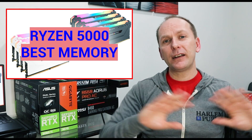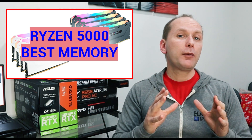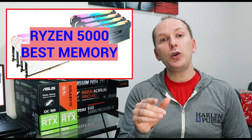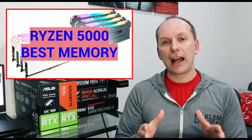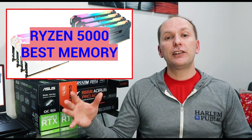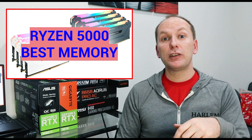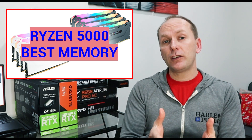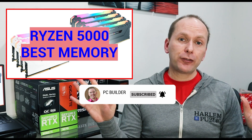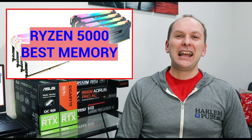I understand memory is very confusing — it doesn't matter if it's Ryzen 5000, Ryzen 3000, or Intel. Ryzen memory is just hard to understand. So we're going to break this down in a very simple, easy to understand way to make sure you walk away knowing exactly what kind of memory you need. That's the goal of this channel: to take all the technical mumbo jumbo, mash it down, and give you the best price-to-performance in your builds. Please like the video, subscribe, and click the bell icon — it's a free way to support the channel.